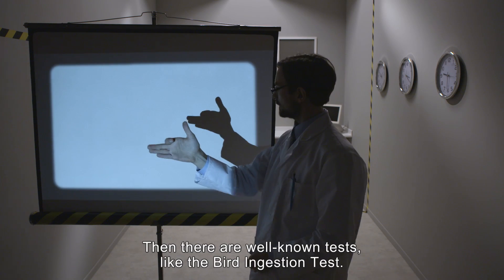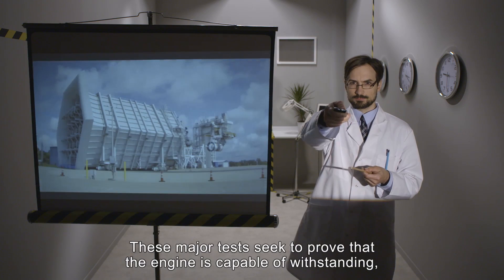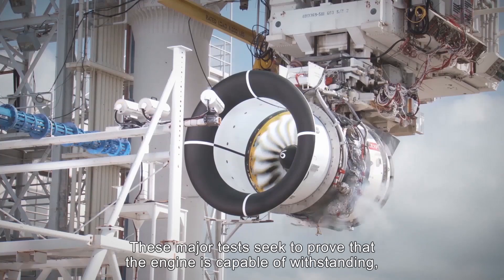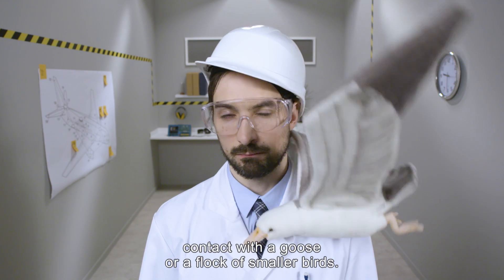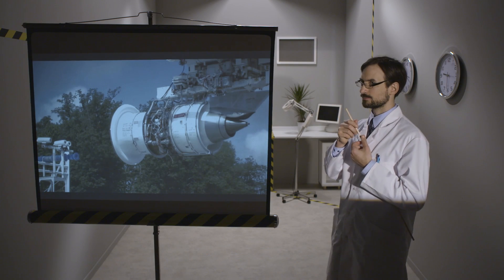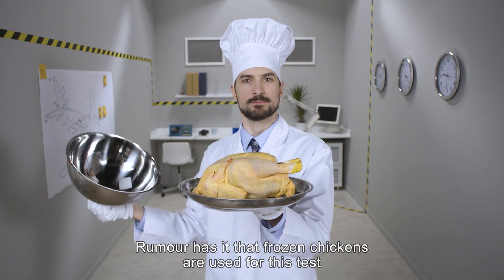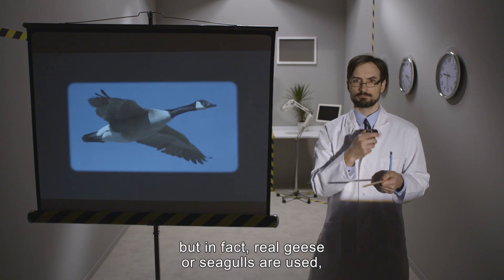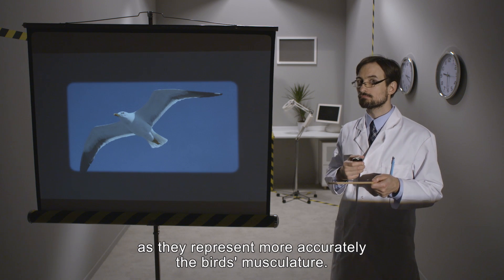Then there are well-known tests, like the bird ingestion test. These major tests seek to prove that the engine is capable of withstanding, while at full power, contact with a goose or a flock of smaller birds. Rumour has it that frozen chickens are used for this test, but in fact real geese or seagulls are used as they represent more accurately the bird's musculature.